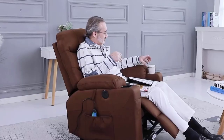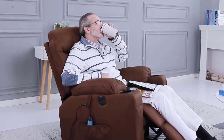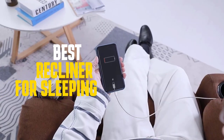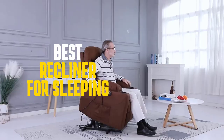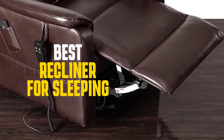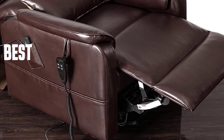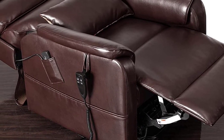There are many types of recliners available, and all of them have different features and capabilities, making it difficult to pick the best one. That's why we researched and compiled a list of the top 4 best recliners for sleeping. From budget to luxury models, you can find the perfect recliner for your needs and preferences. Let's get started!